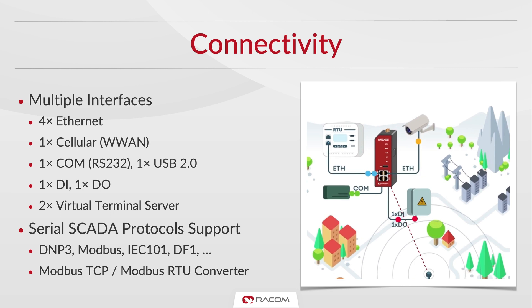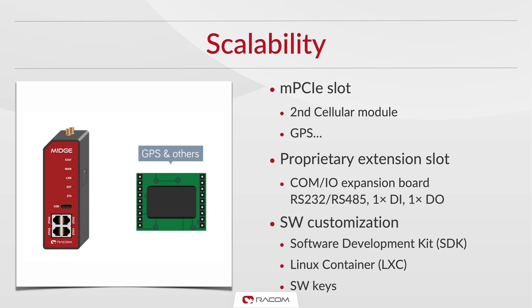Midge features all required interfaces catering for both legacy serial RTUs and modern IP devices. Like our radio modem RIPex, it supports multiple serial SCADA protocols such as DNP3 and IEC-101. Serial interfaces can easily be brought to the IP world using terminal servers. Its four Ethernet ports, which can be independently set in switch or router mode or combinations of both, are more than enough for most situations. To make sure Midge can adapt to future demands, it is equipped with a MicroPCI Express slot, allowing expansion with a second cellular module or a GPS. Its proprietary expansion slot can be fitted with expansion cards featuring more serial ports and digital inputs and outputs. Software customizations are almost endless with our SDK, Linux container and software keys.